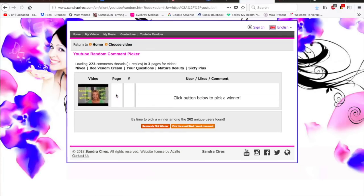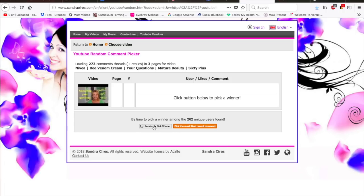Check out what happened. The person first selected was Mary Reed. And just watch — look who got selected again. Oh my gosh, Mary Reed! This is just too funny. She got selected twice!